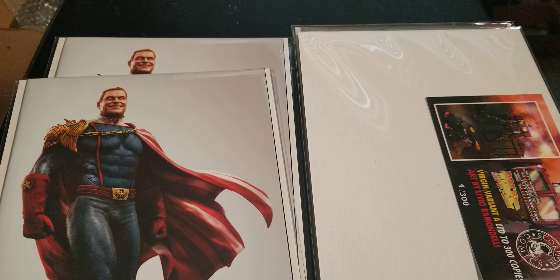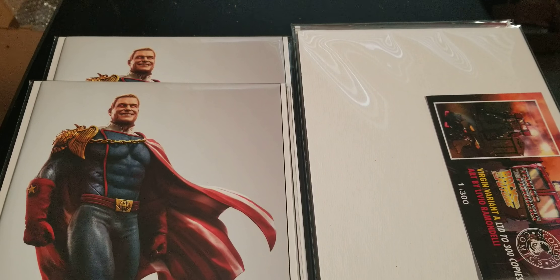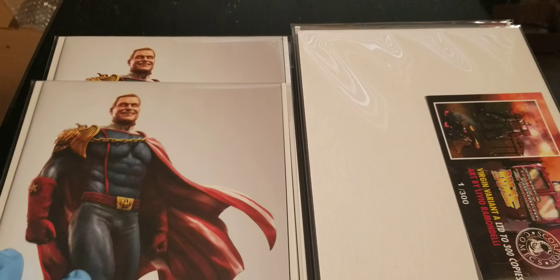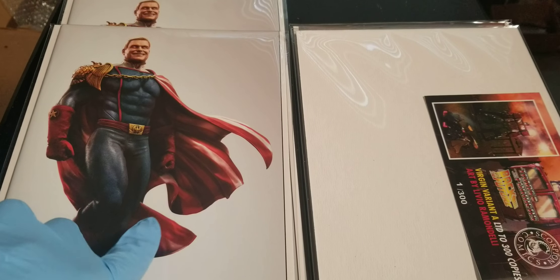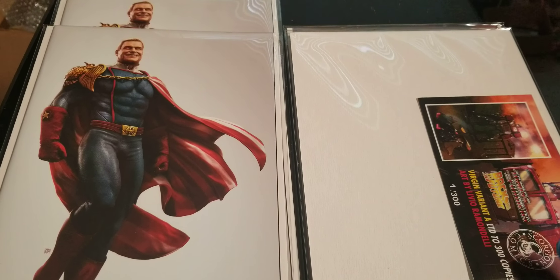Just so you know, if you love this and if you're not a person who knows about the Flux Comics mystery boxes, one of these will show up in your mystery box for December this month.